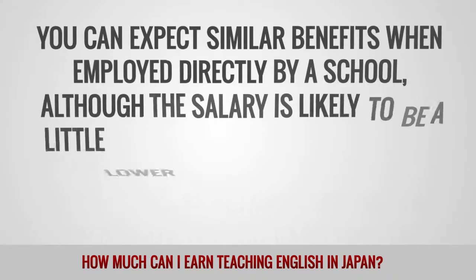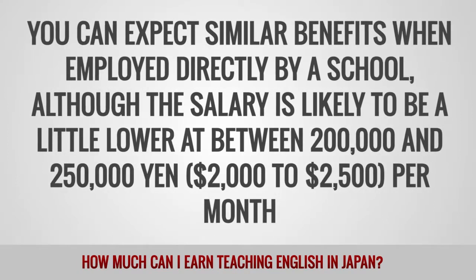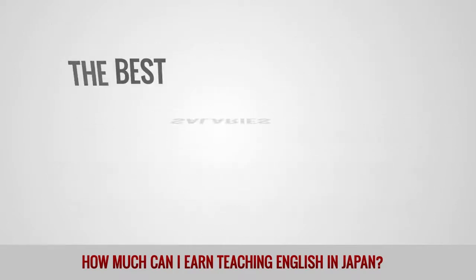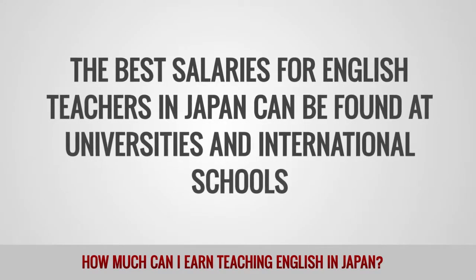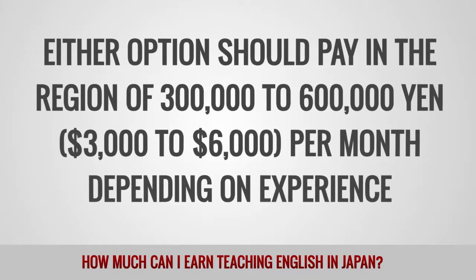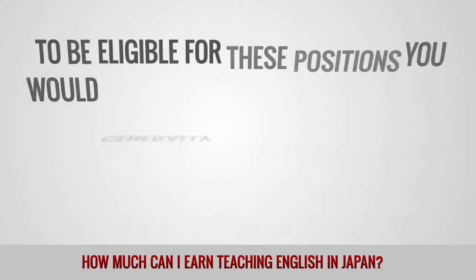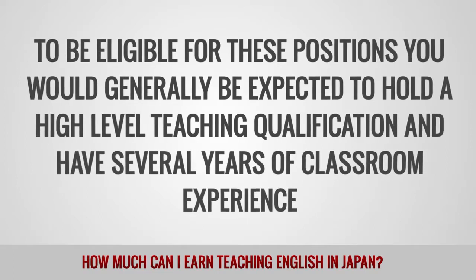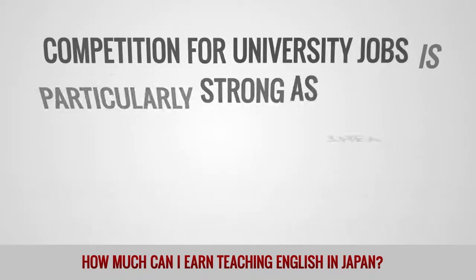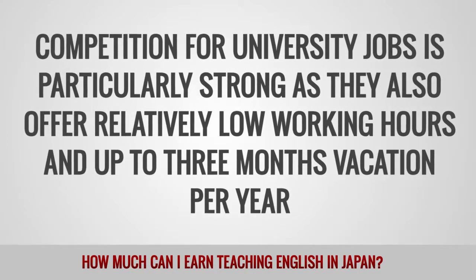When employed directly by a school, the salary is likely to be a little lower at between 200,000 and 250,000 yen ($2,000 to $2,500 per month). The best salaries for English teachers in Japan can be found at universities and international schools, paying in the region of 300,000 to 600,000 yen ($3,000 to $6,000 per month) depending on experience. To be eligible for these positions, you would generally be expected to hold a high-level teaching qualification and have several years of classroom experience. Competition for university jobs is particularly strong as they also offer relatively low working hours and up to three months vacation per year.